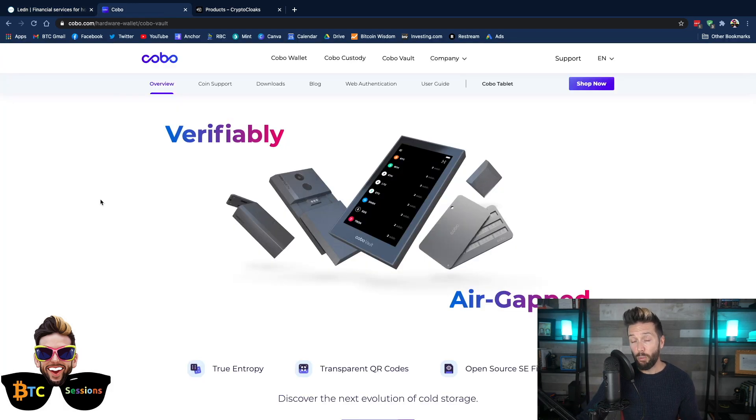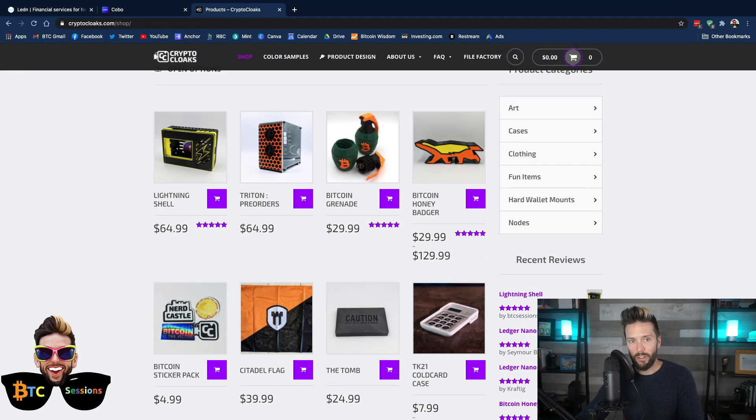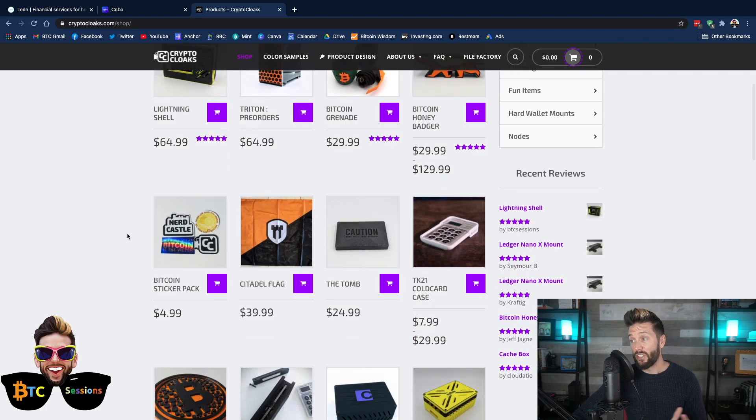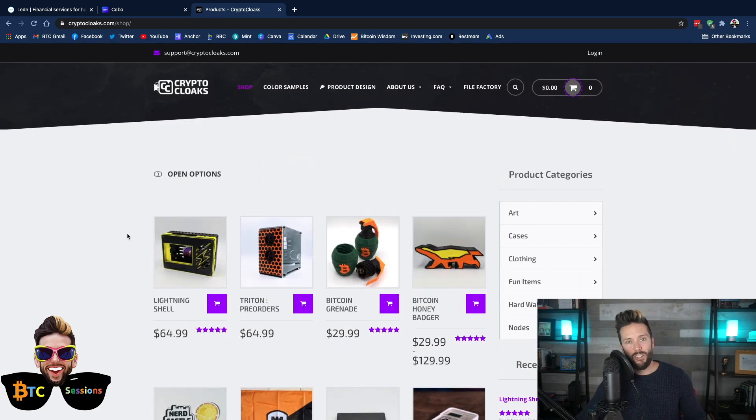Also sponsored by Kobo Vault — a hardware wallet I've been using a lot, which I'll get into shortly — and Crypto Cloaks. These are hardcore Bitcoiners with 3D printers printing incredible Bitcoin swag: node shells, Bitcoin grenades for little gifts, the Honey Badger shelving unit, the Citadel flag, covers for your hardware wallets, coasters, nightlights — a little bit of everything. Head over to CryptoCloaks.com and use the code BTCSESSIONS for a 5% discount.